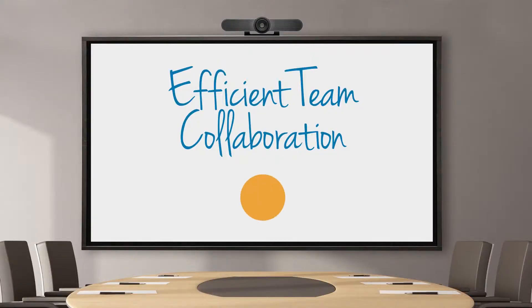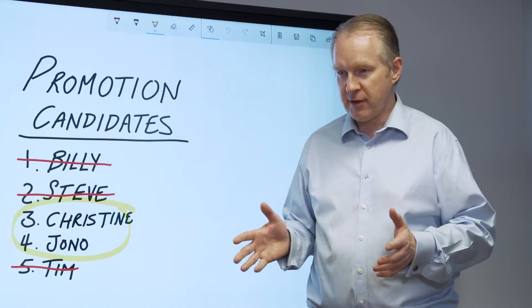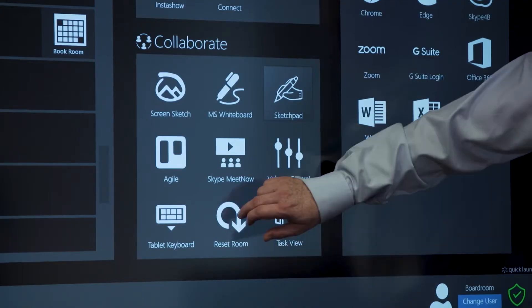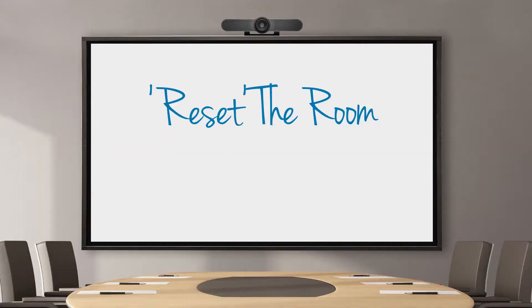Great. Have a great weekend. Collaborate easily from anywhere. Great, so we're all happy with this? Yep, great decision. Goes without saying, none of this can leave the room. Security for your peace of mind.